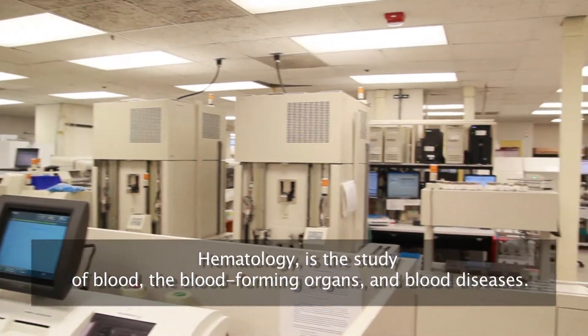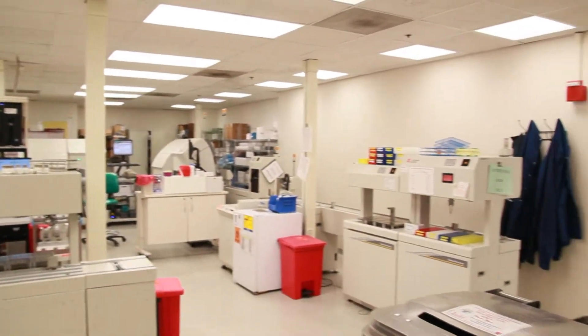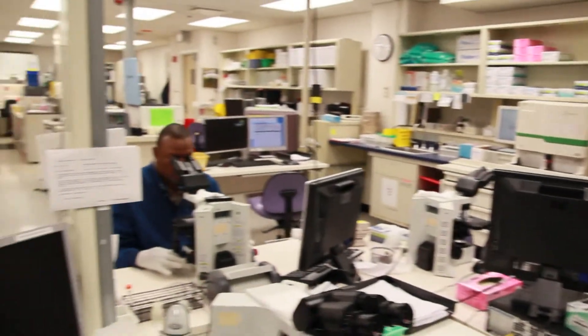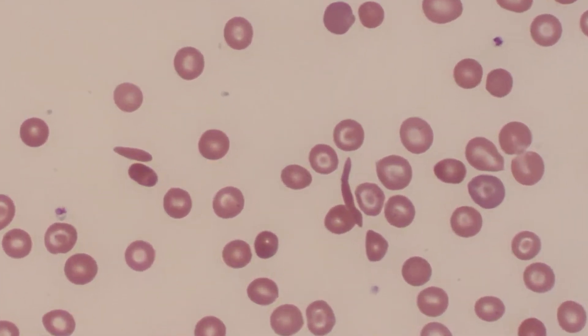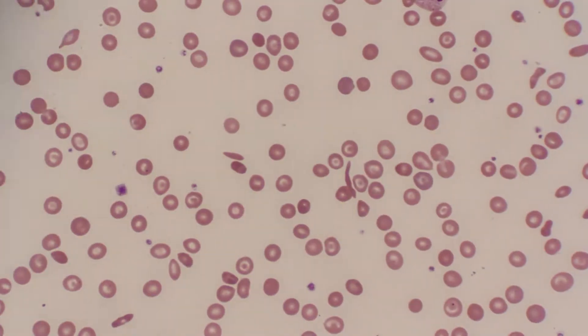This is hematology. The automation system here covers hematology as a whole differential area. If you look at the sickle-shaped cells, those are sickle cells. When a patient comes in, they're usually in a sickle cell crisis, and we can tell by the sickle cells and the morphology of the patient's blood count.